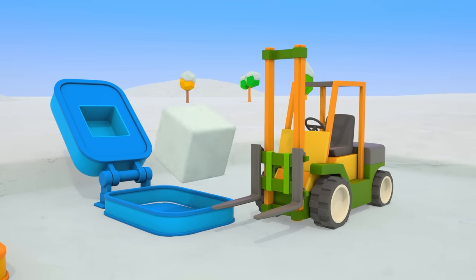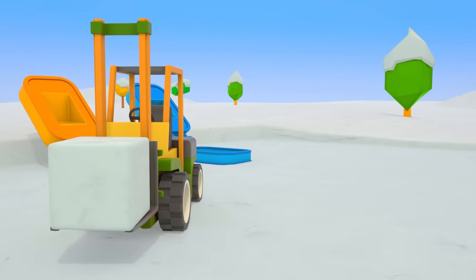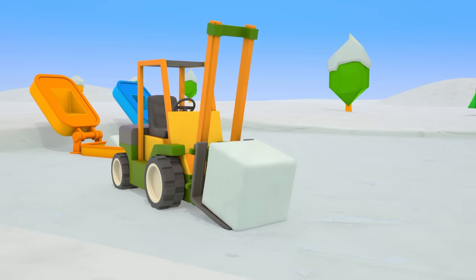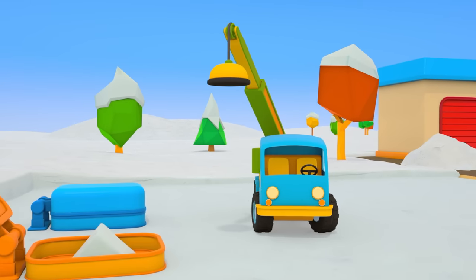The helper cars can build whatever they want from these blocks — a house, a castle, a fortress, a slide. That's why they needed so much snow, to make lots of blocks.